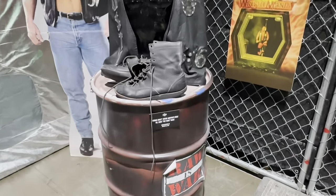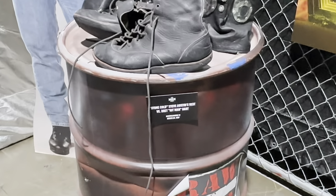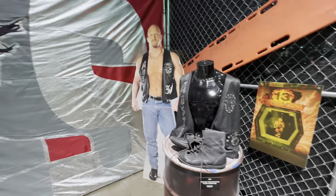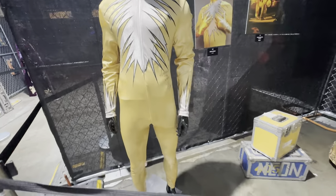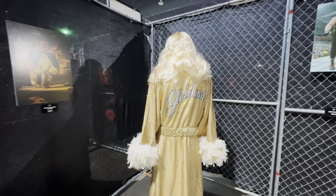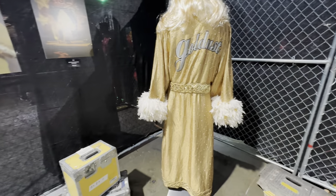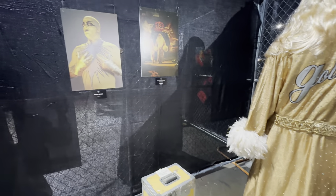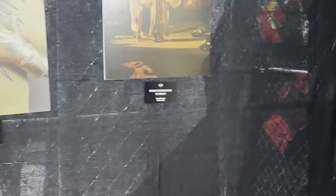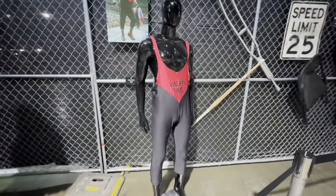One of the coolest pieces in the Stone Cold exhibit is his vest and boots from his WrestleMania 13 match against the Hitman Bret Hart. Our next stop in the Attitude Era is with none other than Dustin Rhodes — Goldust. We have a singlet and a robe, the robe being from WrestleMania 13. It's super cool to see this gear, as Dustin was a very good comedic relief of the Attitude Era.